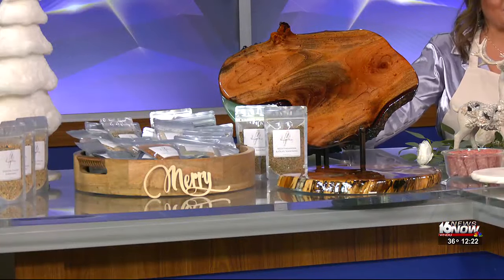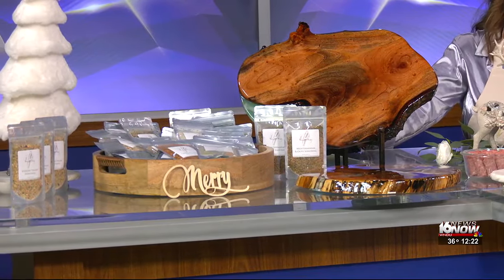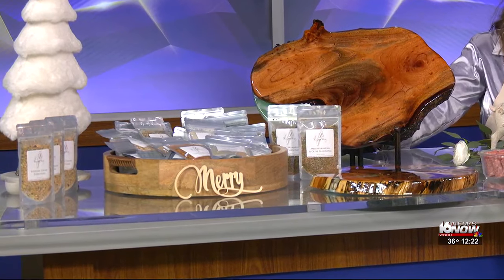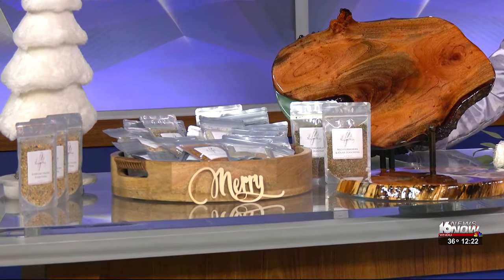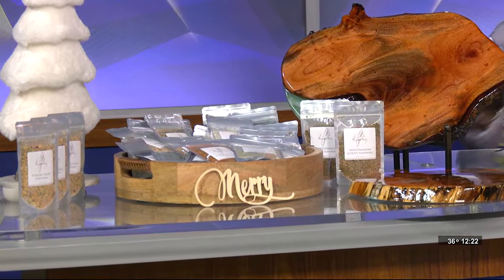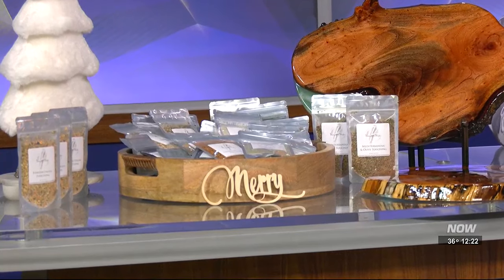You also have sea salts, seasonings — the list goes on and on. Look at that bucket of seasonings over there. Those are unrefined sea salts and gourmet seasonings, and they are healthy for you — unlike your table salt. All of our dips, our cheese balls, and our chocolates, we make in-house and we use our seasonings.